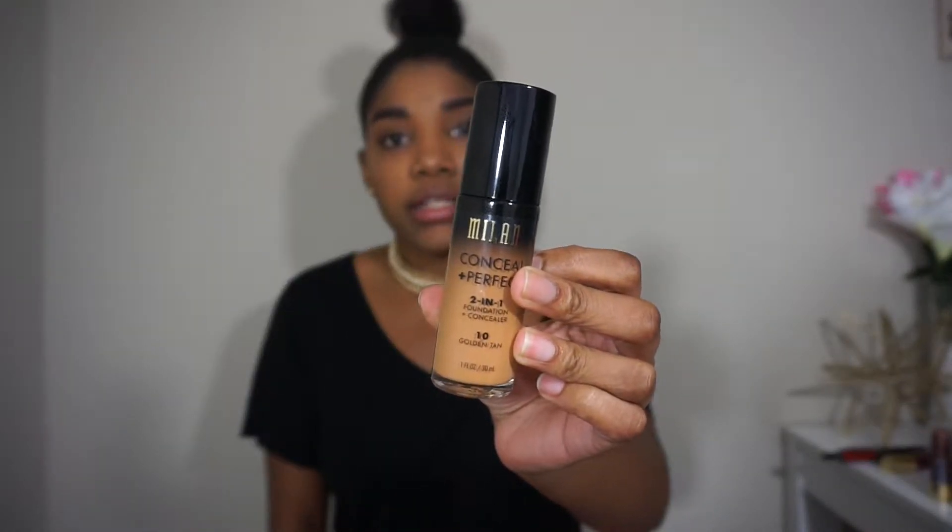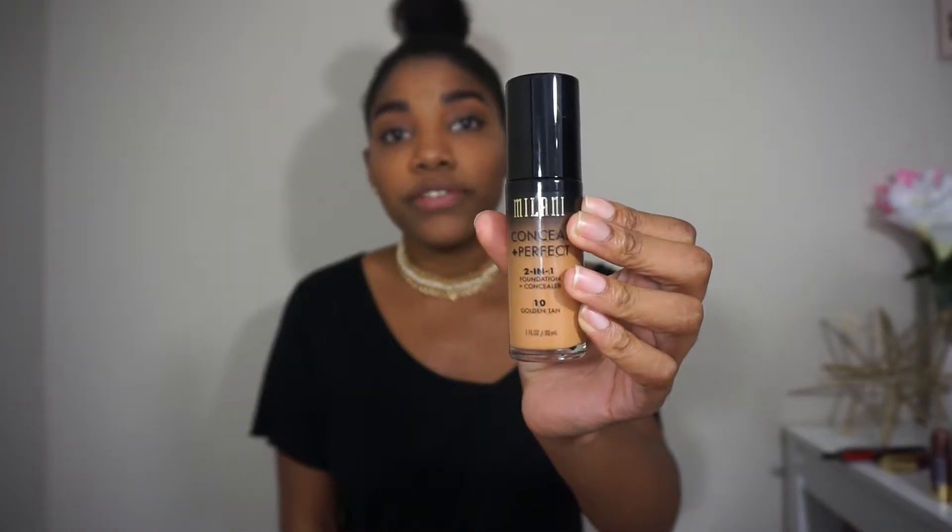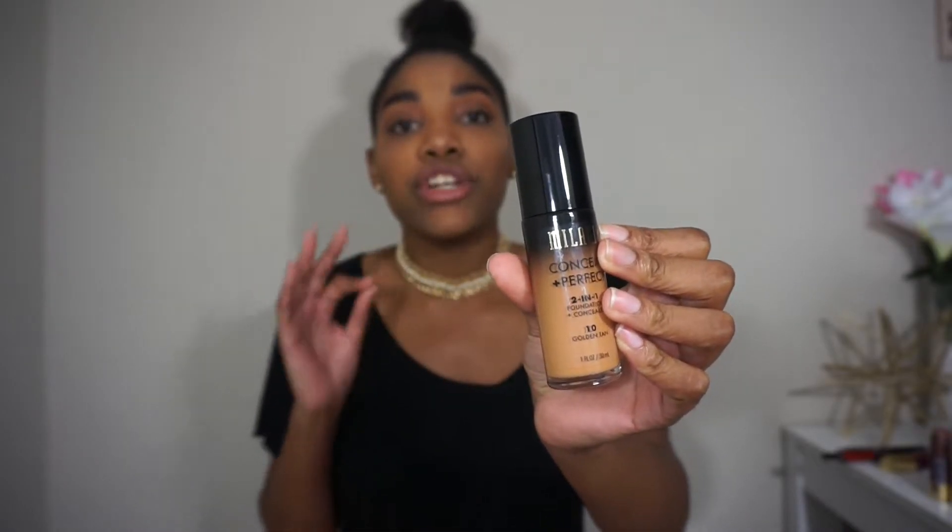Starting with face products, I got the Milani Conceal and Perfect foundation. You guys know I've used this one before, but in the drugstore they only go up to shade 'Tan.' Tan was about half a shade too light for me, so I'm trying 'Golden Tan.' This foundation is super full coverage — one of the best drugstore foundations out there. I love it.